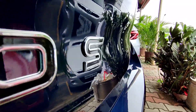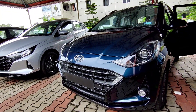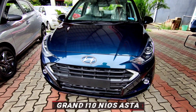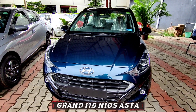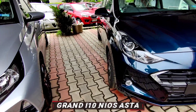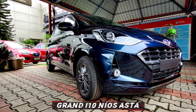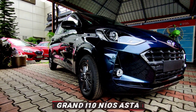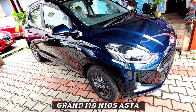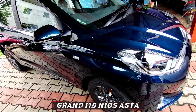The i10 Neos is available in 5 colors, and the one in front is the aqua teal which I personally liked very much. You can also opt for dual tone, but it is only limited to the aqua teal and white color. The base ERA variant, only available in petrol, retails at Rs 5.28 lakhs and goes all the way up to Rs 8.50 lakhs for the top-of-the-line Asta diesel model. The Sportz petrol automatic variant we have today retails at Rs 7.27 lakhs, and all prices mentioned are ex-showroom.